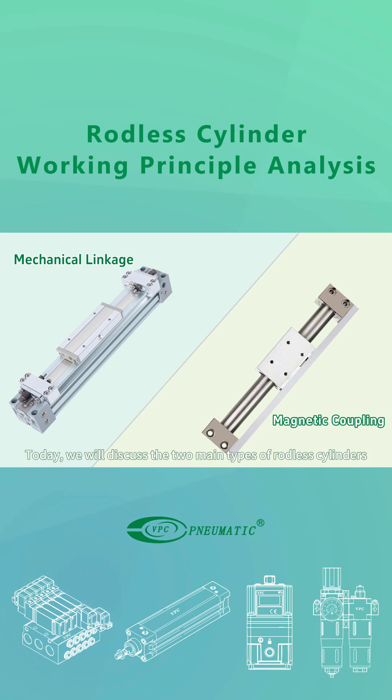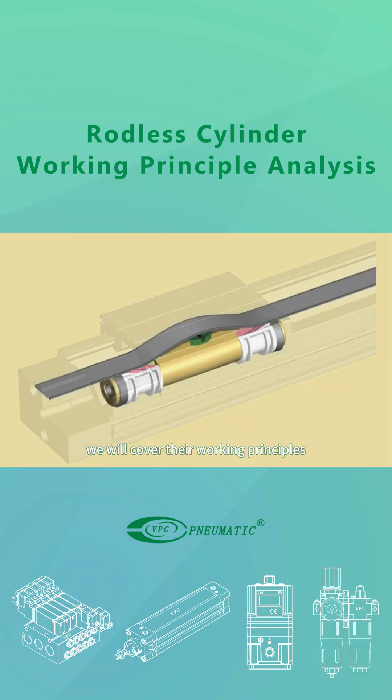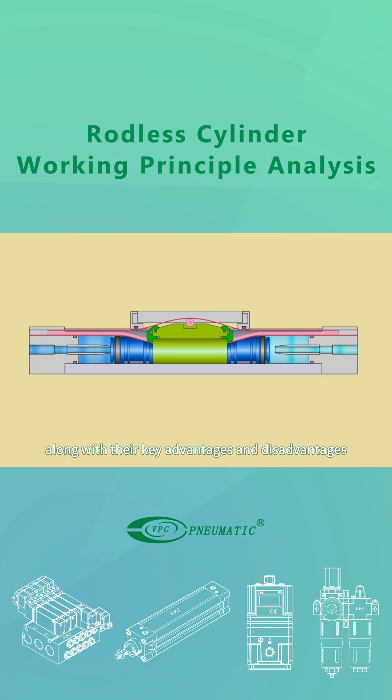Today, we will discuss the two main types of rodless cylinders: mechanical linkage and magnetic coupling. We will cover their working principles, along with their key advantages and disadvantages.